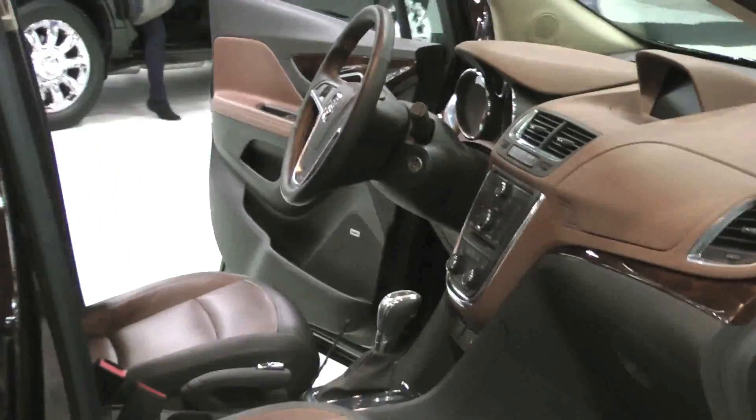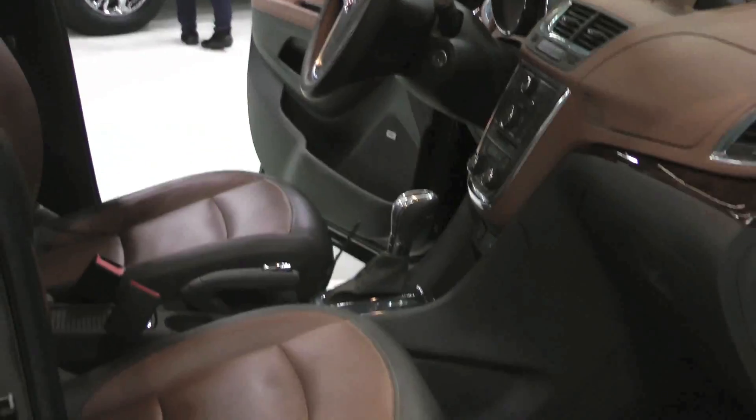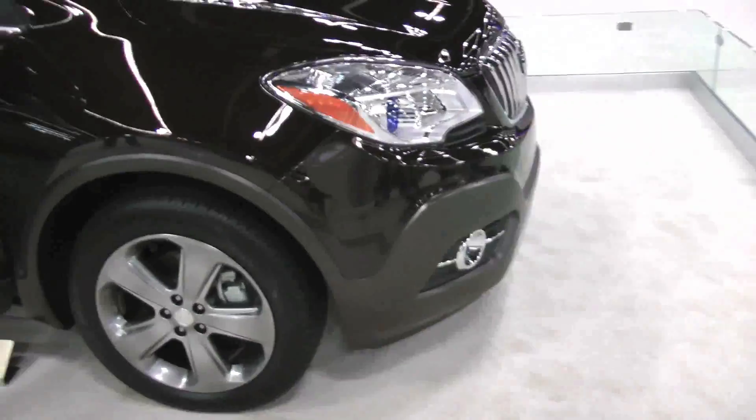Other luxury features inside include six-way power adjustments for the driver and front passenger. You're also going to have memory settings, power lumbar support, as well as that seven-inch color monitor in the center.